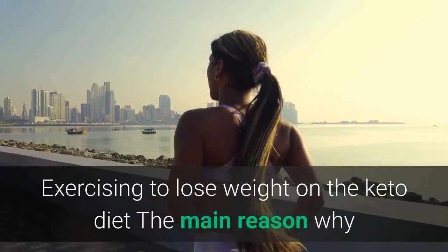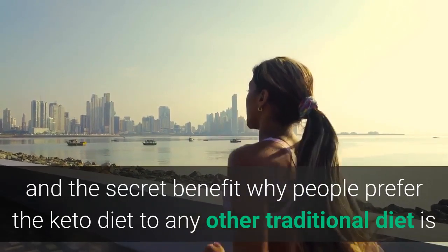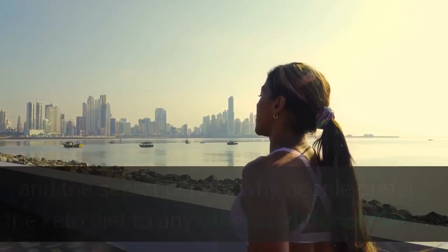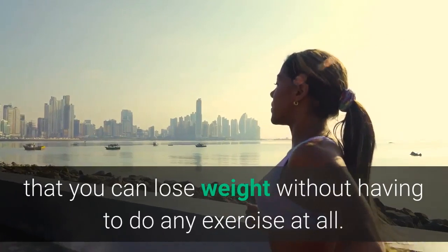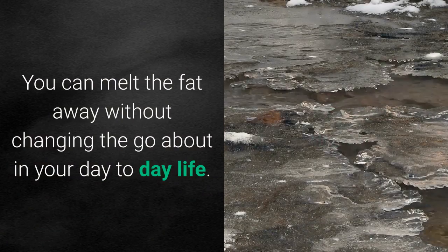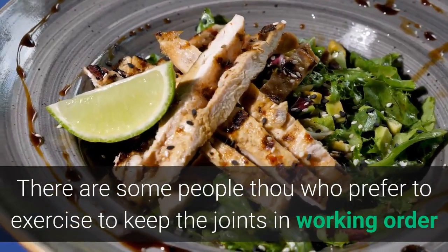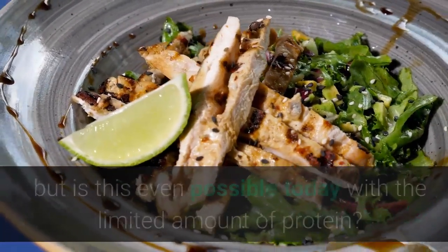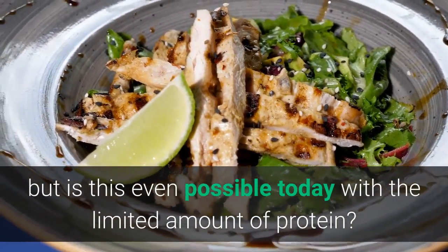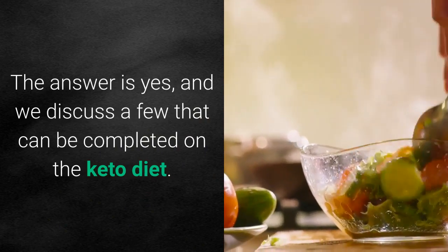Exercising to lose weight on the keto diet: the main reason why people prefer the keto diet to any other traditional diet is that you can lose weight without having to do any exercise at all. This is everyone's dream — you can melt the fat away without changing your day-to-day life. The only thing that is changing is what you eat and how often you eat. Some people prefer to exercise to keep the joints in working order, and this is possible even with the limited amount of protein on the keto diet.